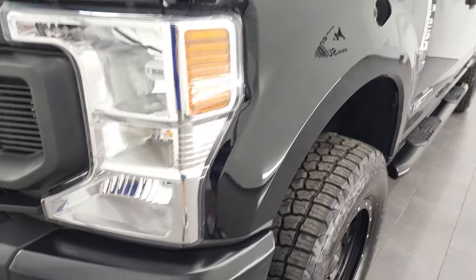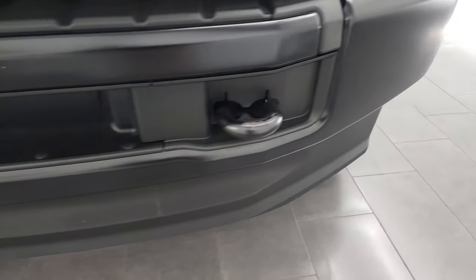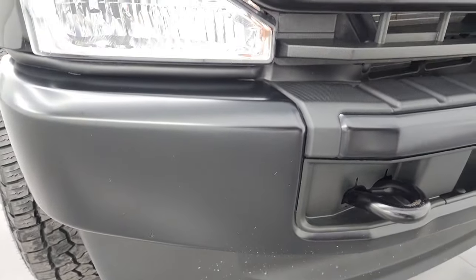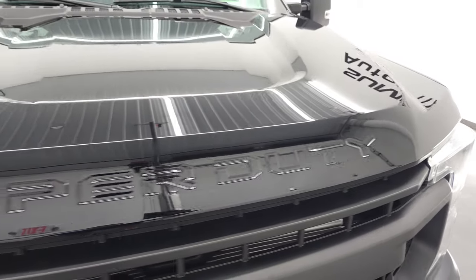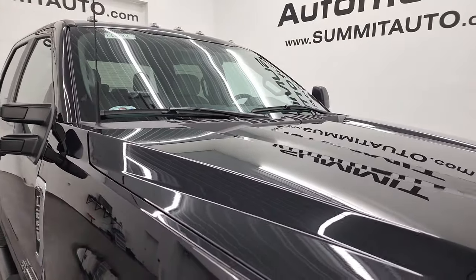The front fender is in great shape. Headlight lenses are nice and clear, and the front bumper and lower valence are in fantastic condition — I didn't see any dents or dings on there. You get the tow hooks. The Ford logo is in nice shape, and the hood is in fantastic condition as well — no dents or dings. It does come with the cab lights up top.